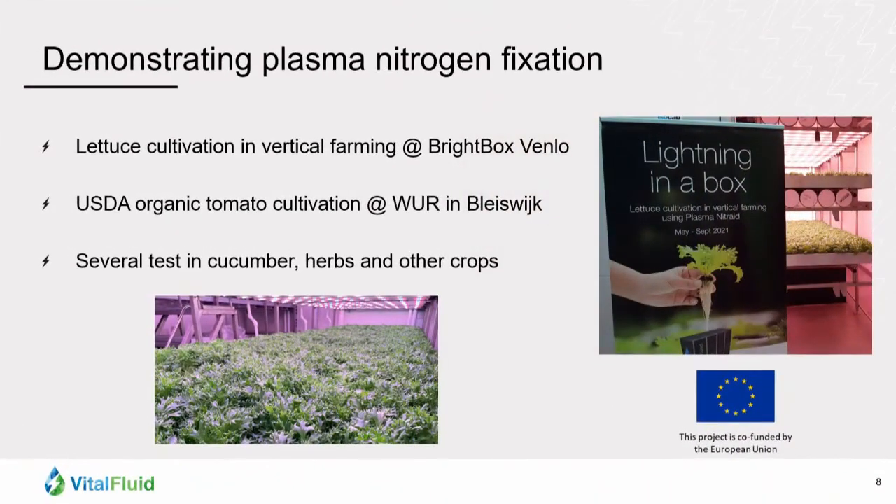At this moment we have several tests running. We have been granted a European subsidy SME grant. About 100 meters away from here, we are doing a demonstration of USDA organic tomato cultivation, and we see very good results there. Another test is running at the vertical farm in Venlo, where we are doing tests with lettuce, growing lettuce in the vertical farm, and we see very good results. We are also doing tests in cucumber cultivation, tests on herbs and some other crops.